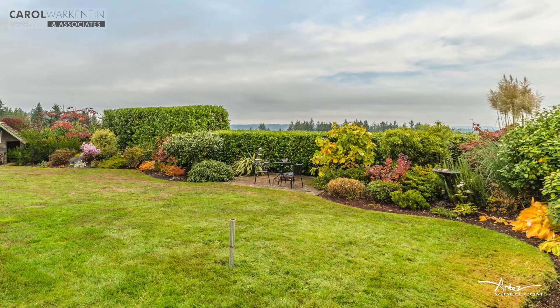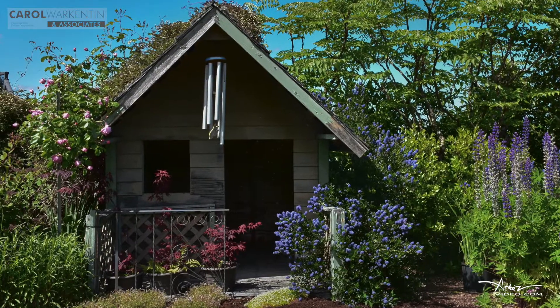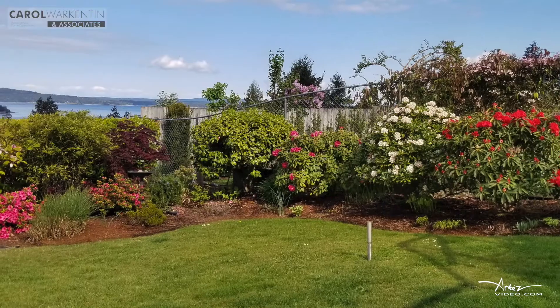This home is beautifully landscaped with mature perennial garden shrubs and trees, as well as established and productive blueberries, raspberries, apples, and rhubarb.